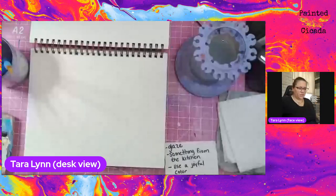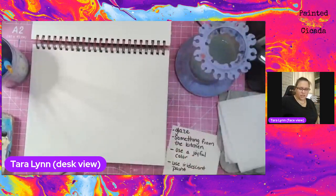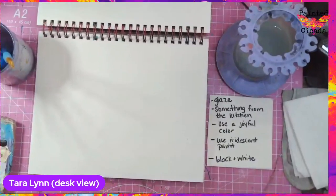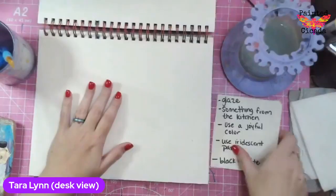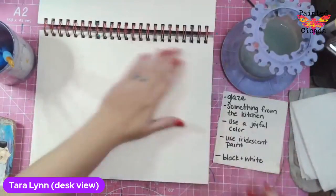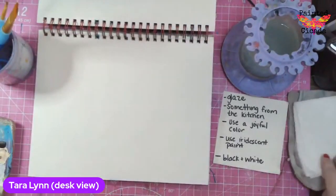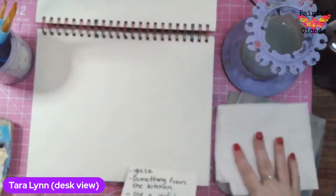I'm just going to get started here. When you work with me, you do not have to follow along step by step or do exactly as I do. Feel free to interpret the prompts however they make sense to you.